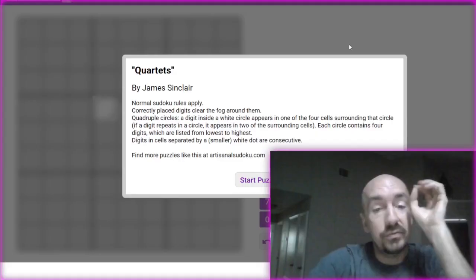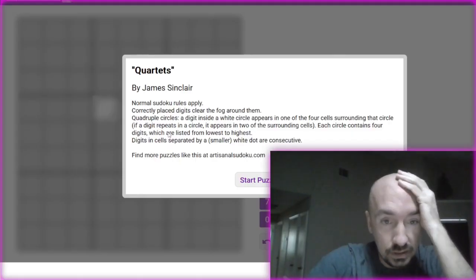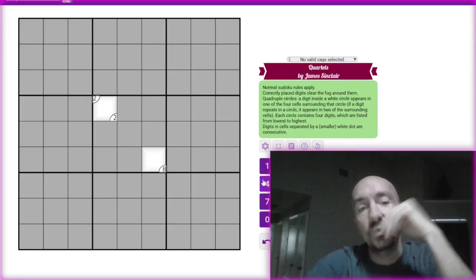Normal Sudoku rules apply. We have some fog — it doesn't look like it's dynamic fog, which is good. We have quadruple circles, and digits separated by a white dot are consecutive, so we have white Kropki.